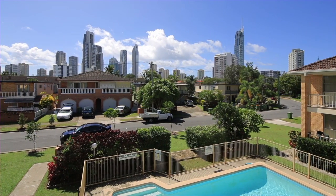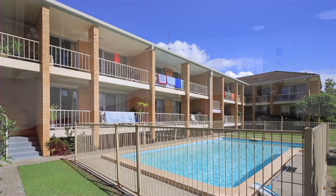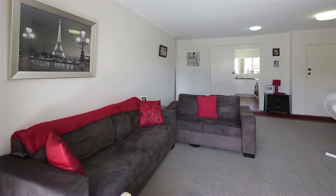Just a short walk from the heart of Surfer's Paradise and positioned within a tidy building with an on-site swimming pool. Suitable for the lifestyle homemaker or the astute investor.